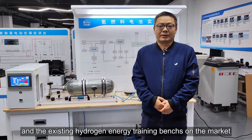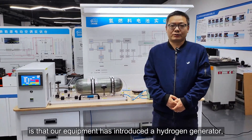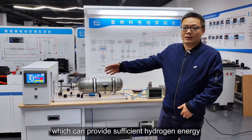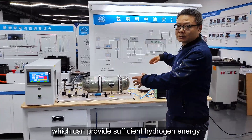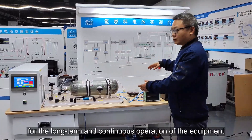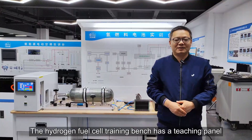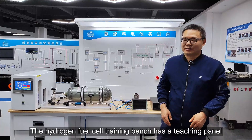The biggest difference between our hydrogen fuel cell training bench and existing hydrogen energy training benches on the market is that our equipment has introduced a hydrogen generator, which can provide sufficient hydrogen energy for the long-term and continuous operation of the equipment.